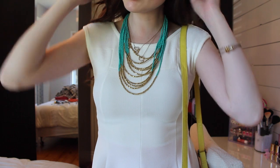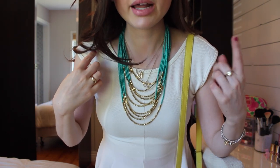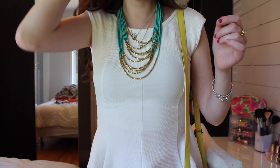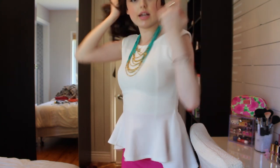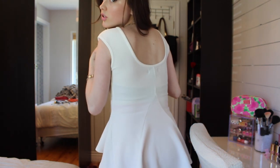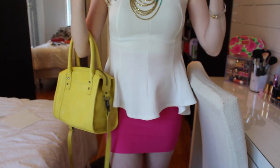My nails are not done. My shirt is from Urban Planet — I showed this in my recent mini haul video. I got it in black as well. It was $13. It's a very pretty shirt; it kind of flares out in the front and in the back, and the back is actually longer so it's kind of a tuxedo style with a low back.